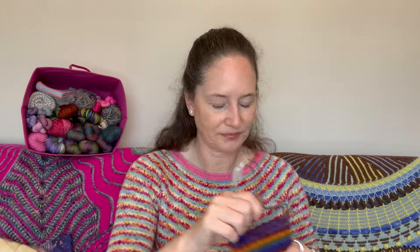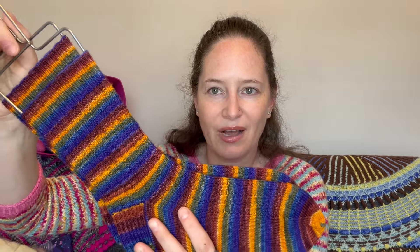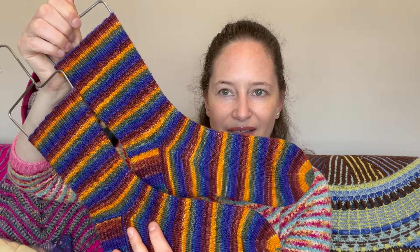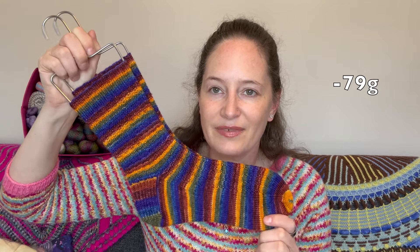I did finish some things in September. I finished my Blueberry Waffles Desert Vista Dyeworks socks. These are the Autumn Rainbow color, which is so pretty. These used 79 grams of fingering weight yarn.